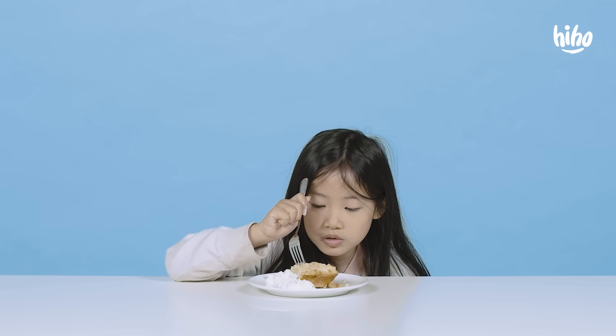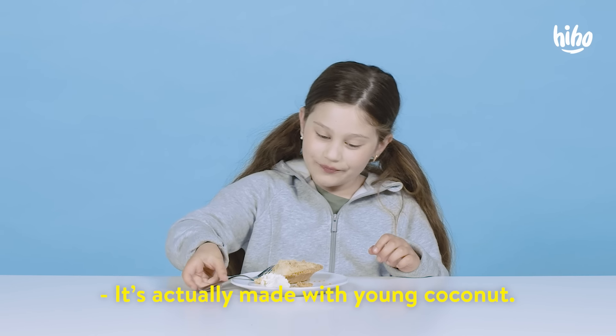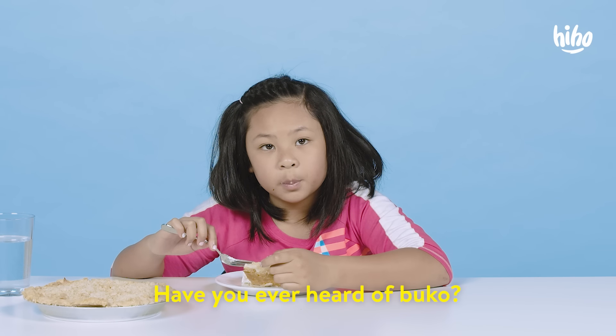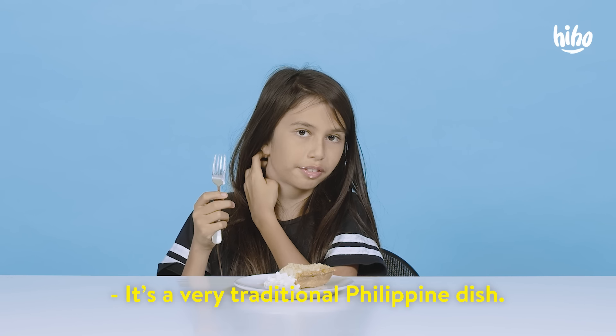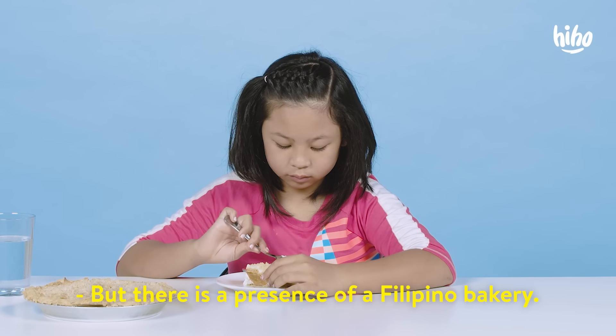I think this is for dessert. Made with coconut. This is a special kind of coconut pie. What makes it so special? It's actually made with young coconut. It's in a Filipino food style like ube. This is actually from the Philippines. Have you ever heard of buco? Yes. I've never seen it like this before. It's a very traditional Philippine dish. Oh, I'm Filipino! One of my sister's friends is Filipino — I need to tell her about it because she goes and buys it. Our Chinatown actually used to have a Little Manila, and there is still a presence of a Filipino bakery. I feel like most of Asia is in this Chinatown.